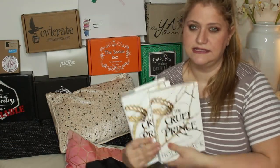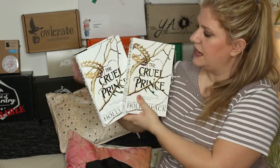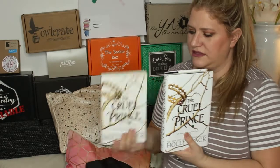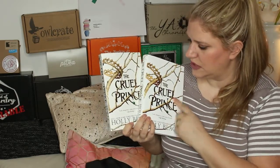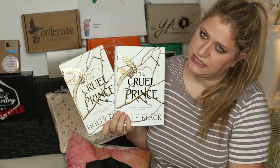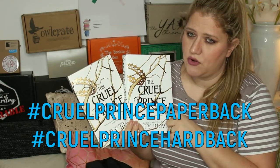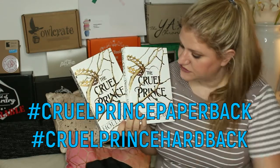And the last items I'm giving away are two copies of 'The Cruel Prince' — one is a hardback and one is a paperback. I think the hardback came with a signed book plate and the paperback did not. If you want to win this book, tell me hashtag Cruel Prince paperback or hardback because there are two copies.